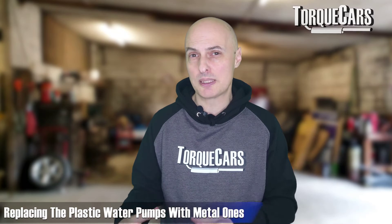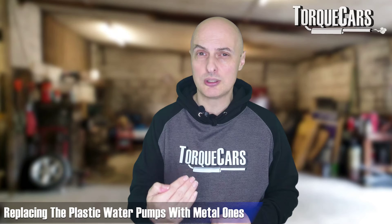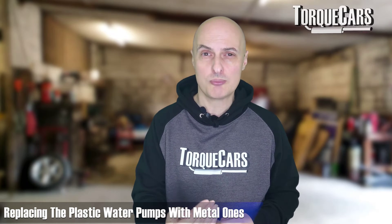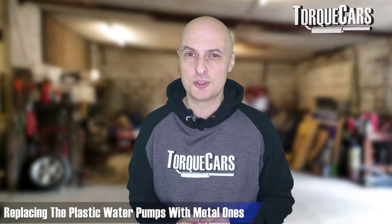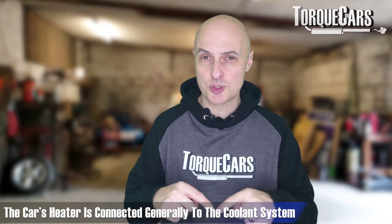Don't drive the car when it's in the red zone of the temperature gauge — that's just asking for trouble. Get the water pump checked, particularly on Volkswagen models that have used plastic water pumps, as they often degrade over time. Replacing them with metal versions really guarantees a long lifespan and reliable performance of that part in the future.